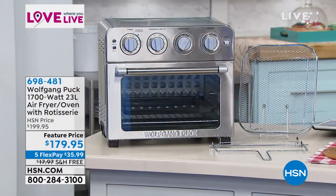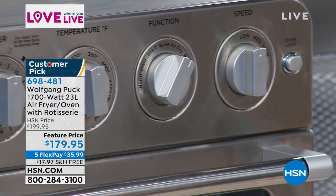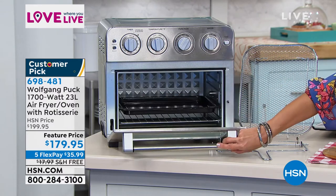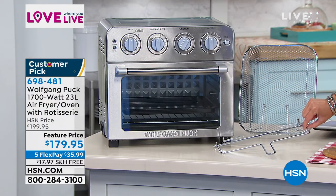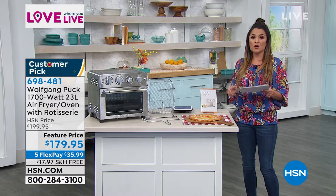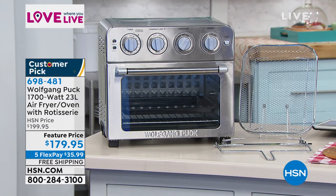I'm really excited to see what you pull out of this one, chef, because it can quite literally do it all. This is an air fryer, it's also an oven, a toaster, and a rotisserie. You can bake, broil, or keep warm in this. It fits right on your countertop in a gorgeous stainless steel color.